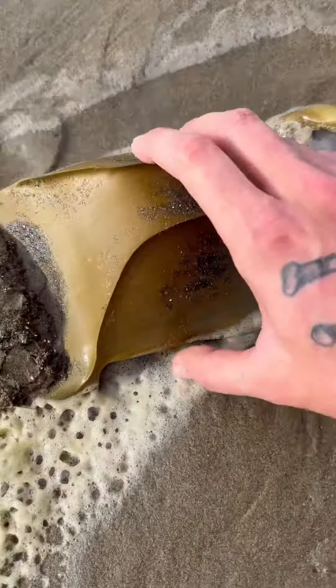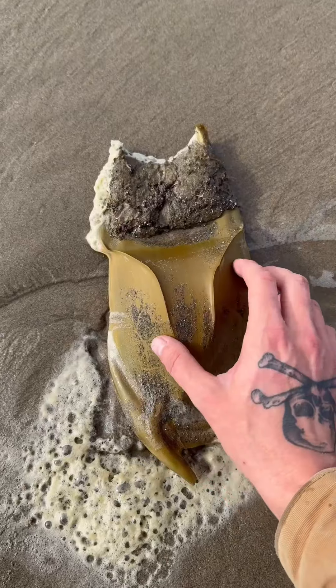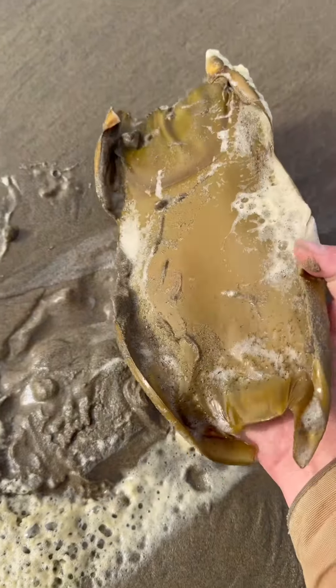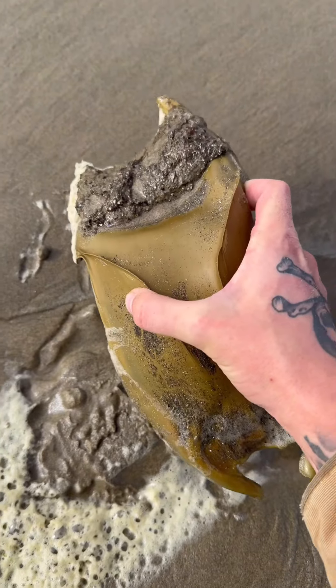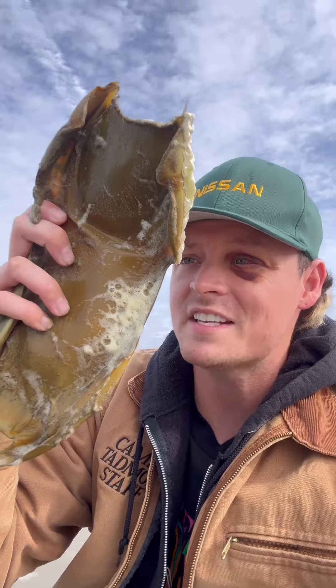Whoa, check this out! Oh my gosh, this thing's huge. For those of you who don't know what this is, this is an egg sack for either a shark or a ray. Feels like there's some juice in it. And for scale, look how big this is. Let's go put it in a tide pool.